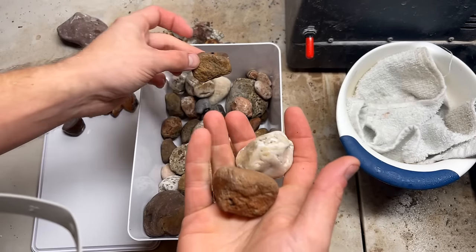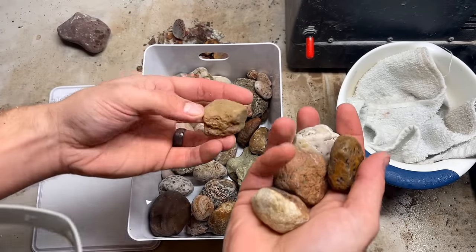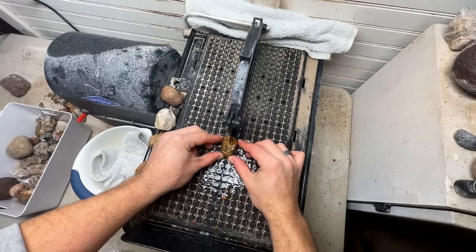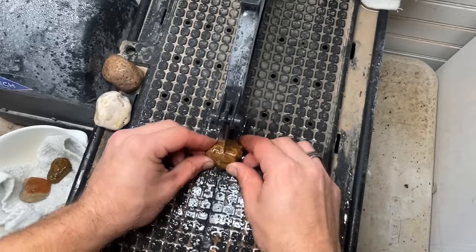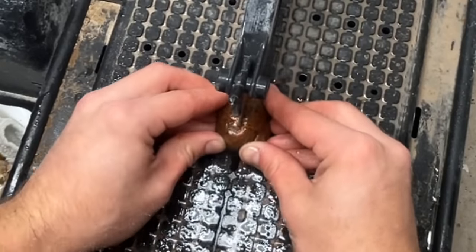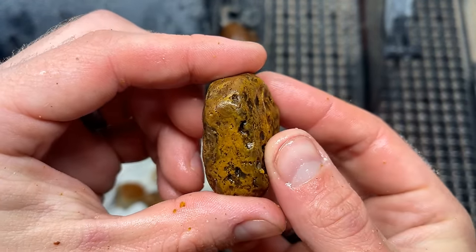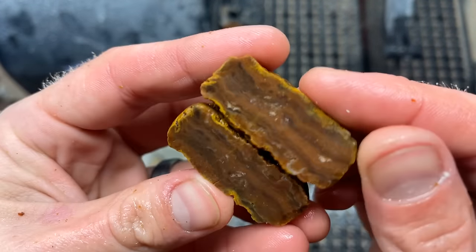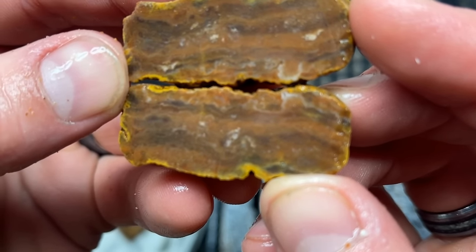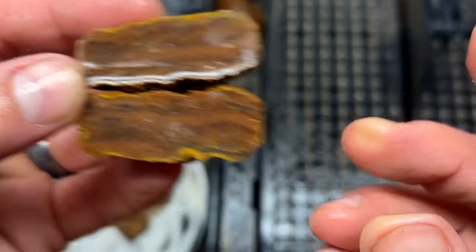We're just gonna be trucking through cuts, no rhyme or reason for grabbing anything, just random grabs. We'll do a handful at a time, cut and show. Here's a limonite stained one — believe it's an agate. Oh, that is very pretty. It's like almost it reminds me of a sea mega. It's definitely got some bands going on in there. That is super pretty. I'm gonna keep that one.